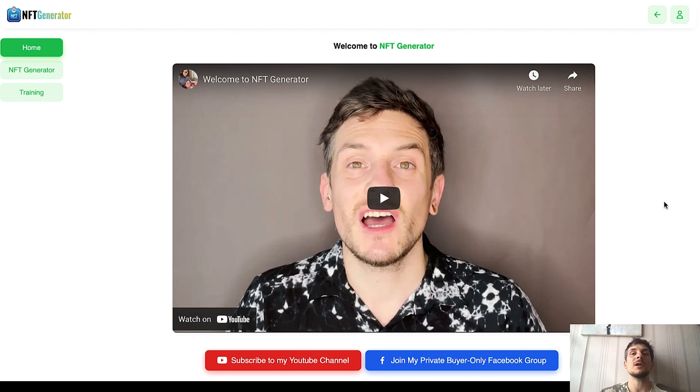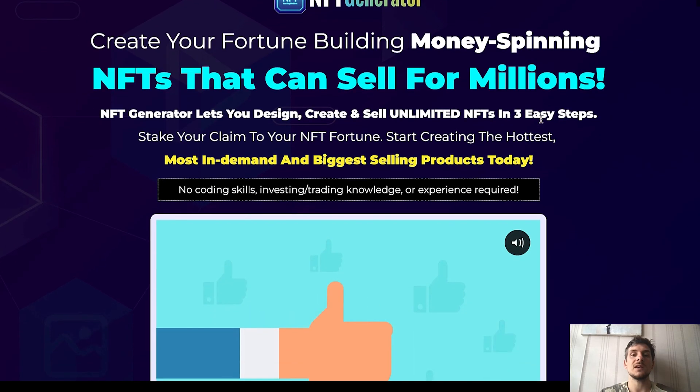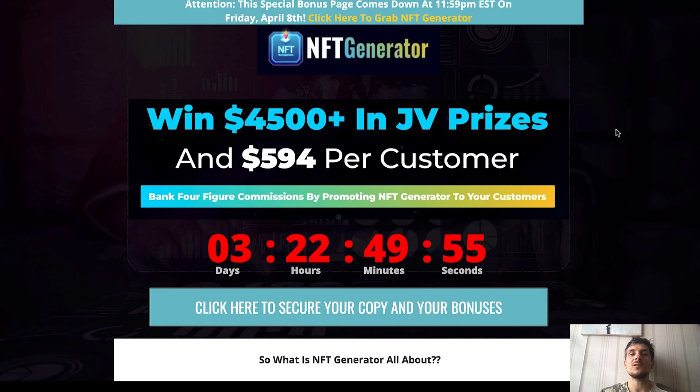If this is something for you, make sure to stick with me until the end of this video as I will be walking you through the inside of our software and show you the sales page. If you decide to pick up a copy of NFT Generator using the link below, I will give you some really nice custom bonuses. I'd really appreciate if you click that like button and subscribe to my YouTube channel for more make money online content.